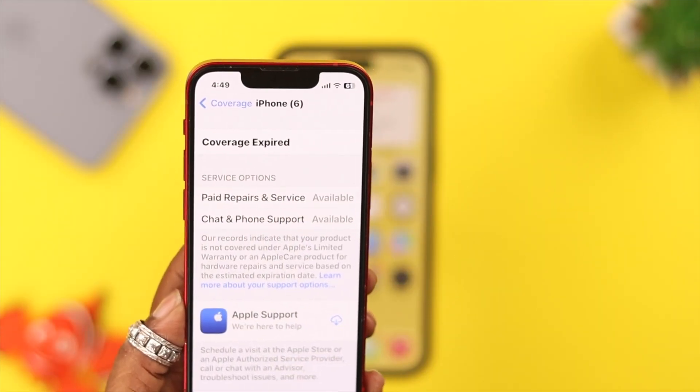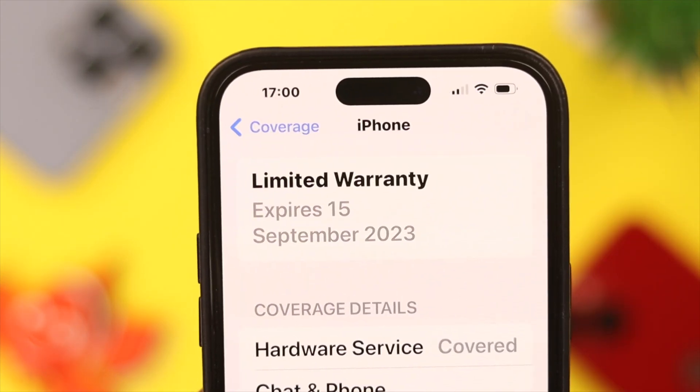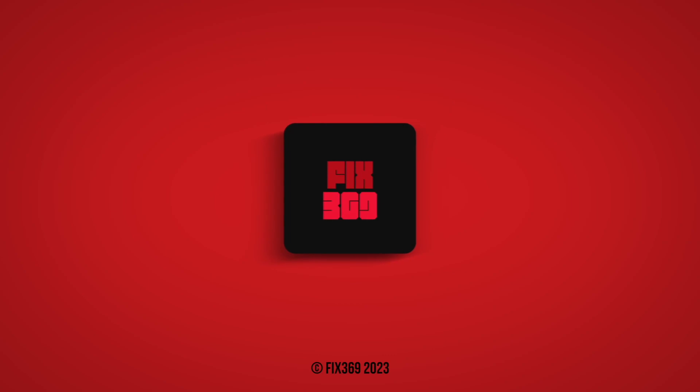And that's how you can find the expiry date of your iPhone's warranty. So that's it. What's the reason behind checking the expiration date of your iPhone? Let us know in the comment section. Thank you for watching.